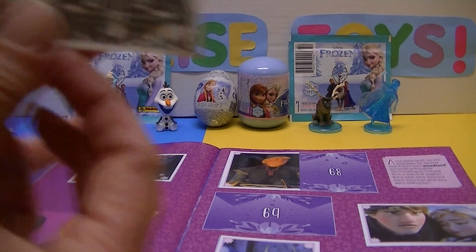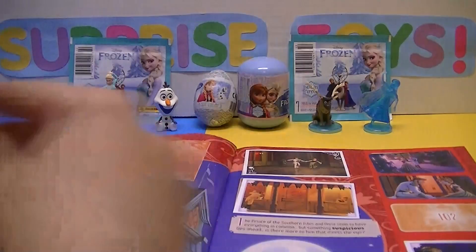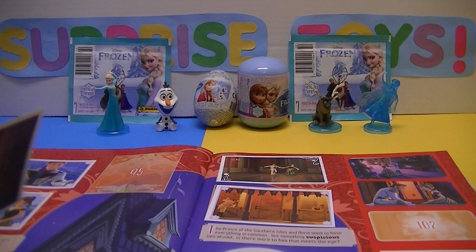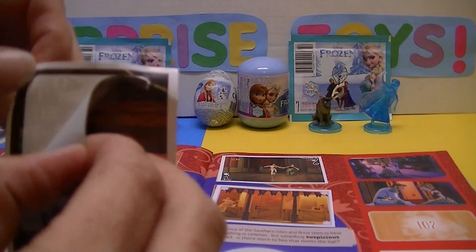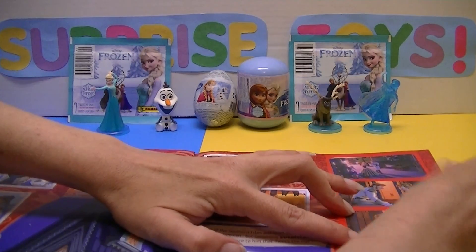Next number is 102. So we have to look for 102 — that'll be past the middle of the book. We don't have that one, and it's the last one we needed on this page, page 21. It doesn't want to come off! There we go. So 102 right there — Hans and Anna. And that looks great.